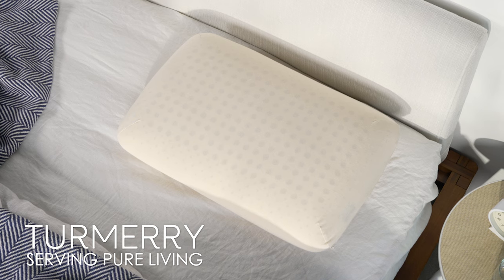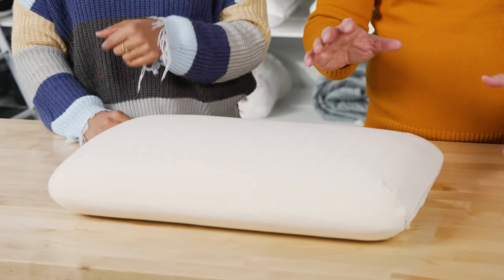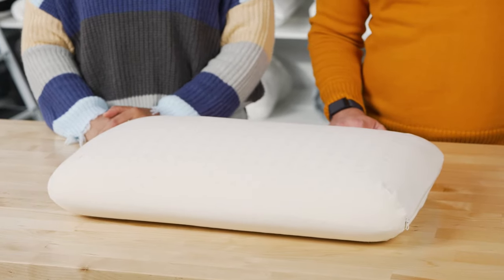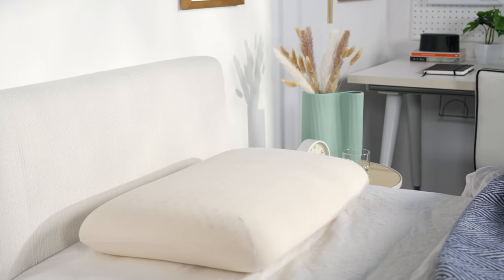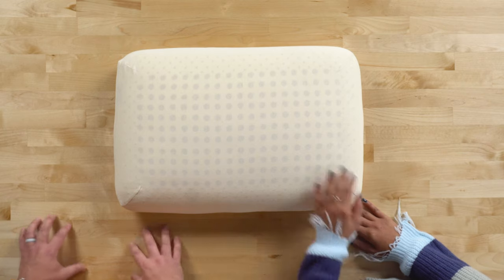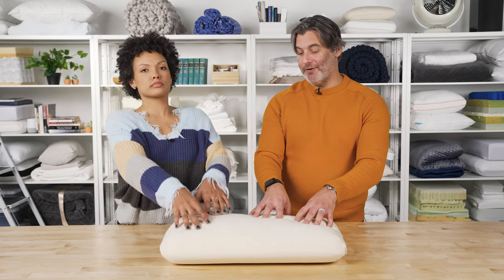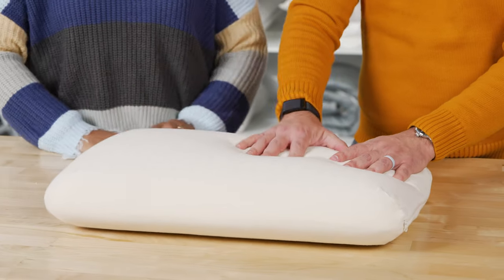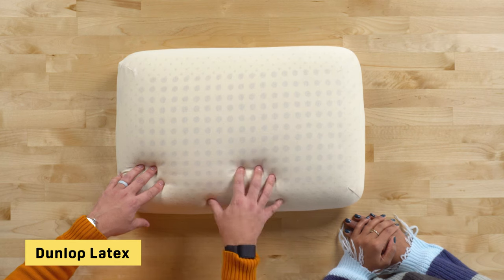Next is the Turmeric Organic Latex Pillow — about as simple and straightforward as you can get. No frills: a solid block of latex with a cover. It's available in three different sizes, standard all the way up to king, in a mid-loft of about five inches or a high loft of six inches, and in three different firmness levels. Stomach sleepers should go with the lower loft, while side and back sleepers can get away with the higher loft. Some pillows on our list use Talalay latex, which tends to be softer and more airy, but this one is made from Dunlop latex, which tends to be denser.